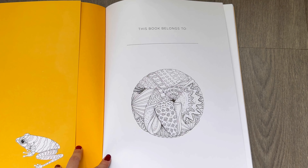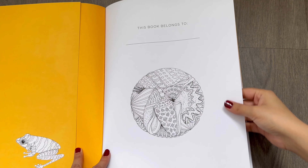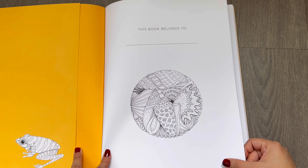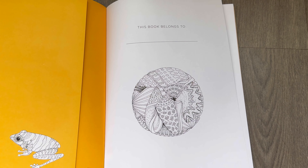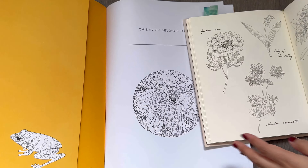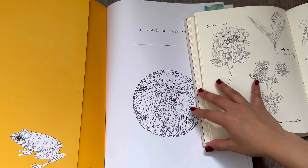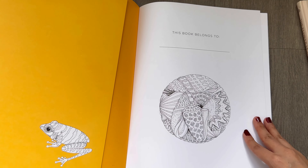It reminds me of Johanna Basford's books — it's literally the same paper quality as her books, which is amazing because this paper takes colors really well. It's got a really good tooth to it. And like her last book was a little off-white in color, this one's white. I think you all are going to really enjoy coloring in this book.